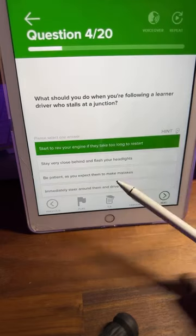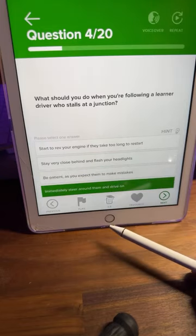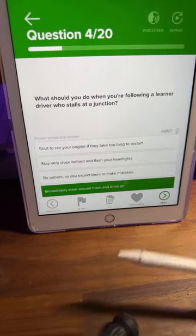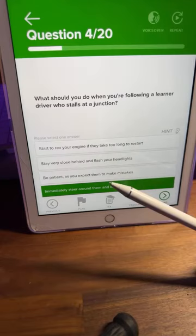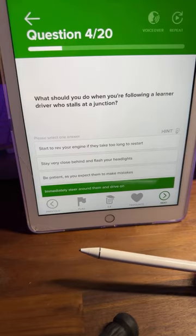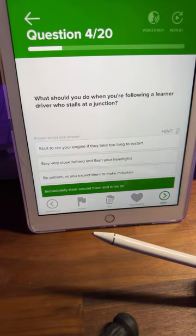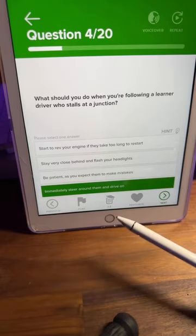A: start to rev your engine if they take too long to restart, B: stay very close behind and flash your headlights, C: be patient as you expect them to make mistakes, or D: immediately go around them and drive on. Think about the safest option. Most of you on my live are still at the learning stage — think how you'd feel if you stalled and someone behind you was stressing you out.